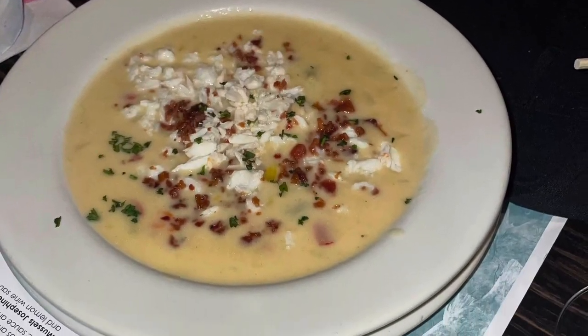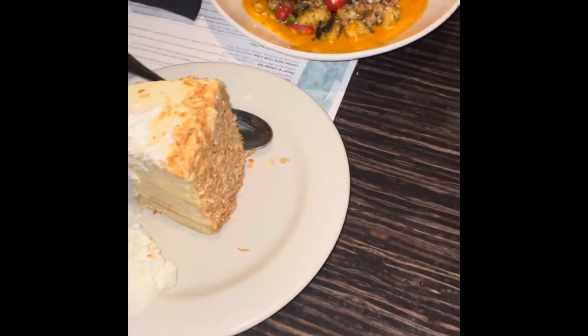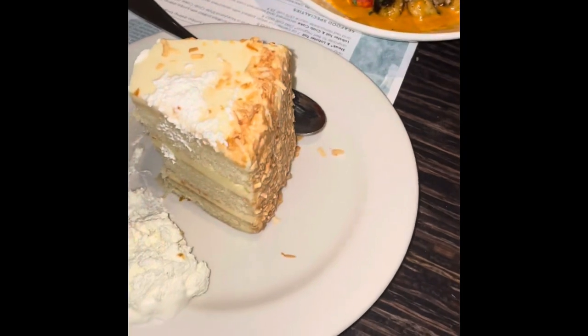We also tried their corn chowder and lump crab soup — delicious. We moved a little differently and got dessert before our entrees, and that was a key lime cake that they had, and it was absolutely amazing.